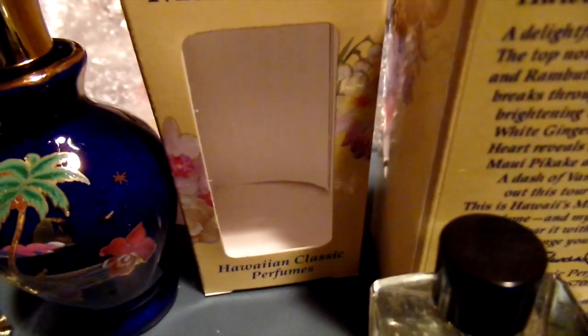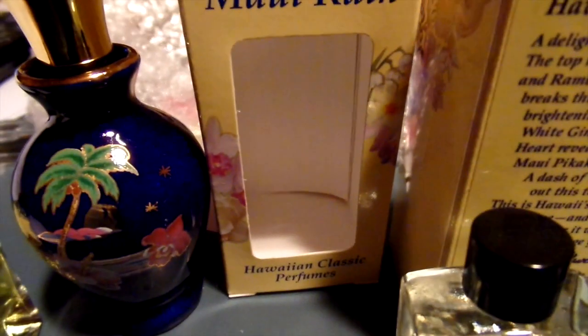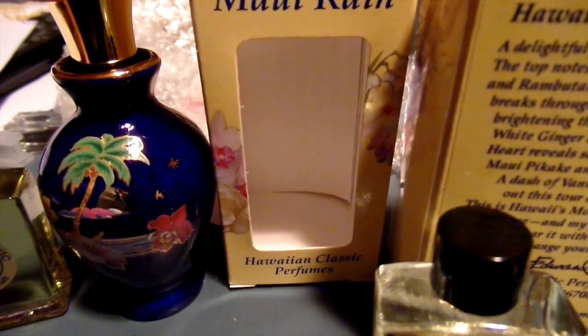This is from mauirain.com — this is Hawaiian perfume. The prices retail for $46 each, and they have over 80 locations in Hawaii. They included a half-ounce glass bottle that retails on the site at $75. They also included lotions, which are $15 each, soaps at $8 each, and bath gel at $50 each — all in Maui Rain and Hawaii Night Mist.